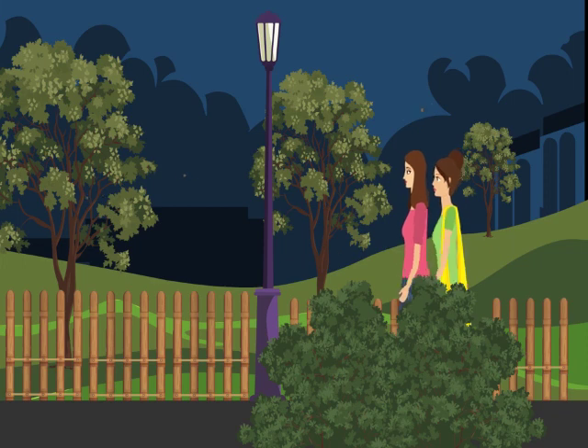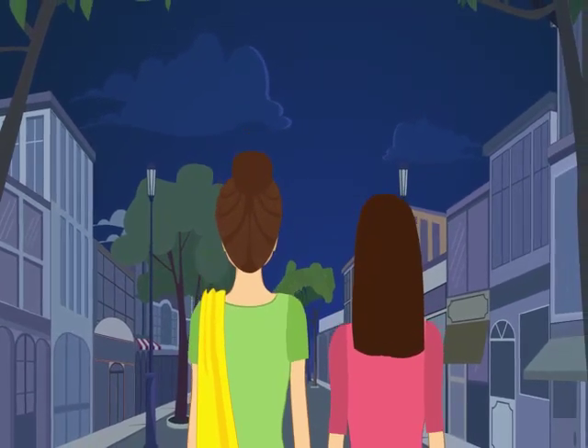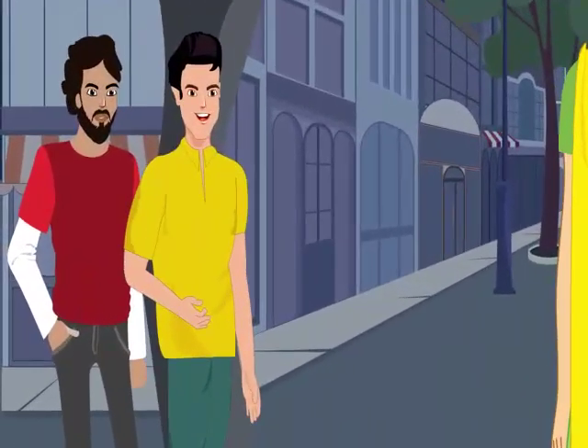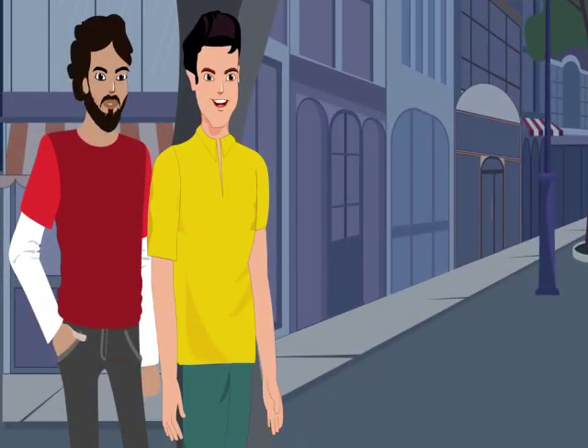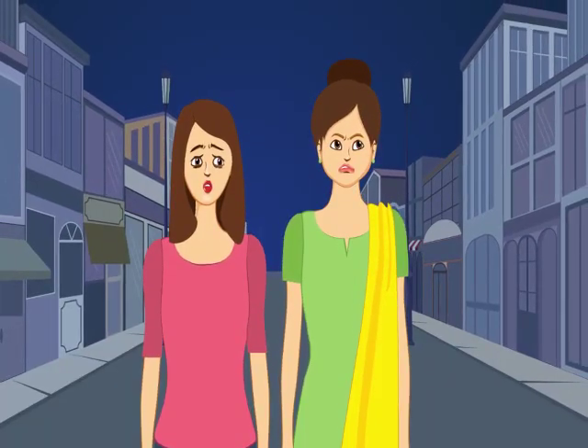After a while, they went out for a walk. They turned into a street where there was hardly anybody else. Suddenly, two men appeared and made lewd comments at them. The frightened girls started running to escape the scene but found the men chasing them.